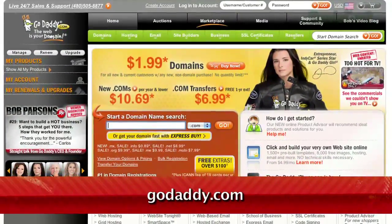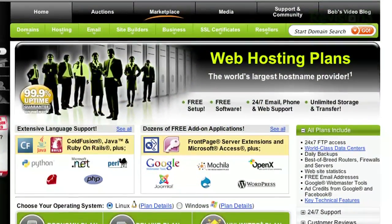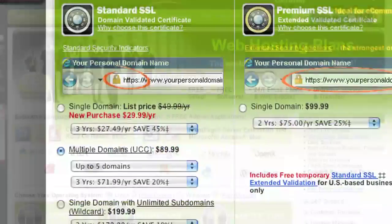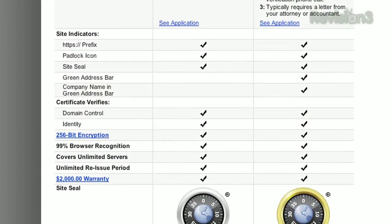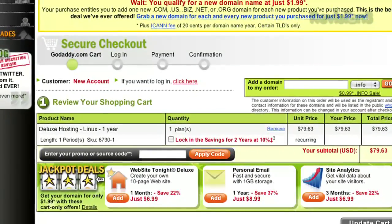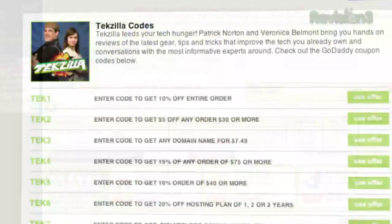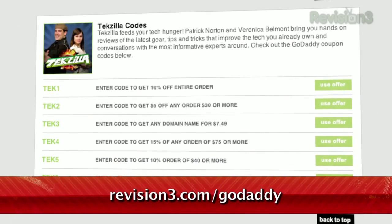Your website visitors, prospects and customers are wary of websites and online businesses that aren't what they claim to be, and worry that their personal and financial information might fall into the wrong hands. Turn your visitors' concern into a competitive advantage with the ironclad protection of a GoDaddy.com secure certificate. And don't forget to check out revision3.com/GoDaddy for a list of all the amazing GoDaddy deals from Revision 3.